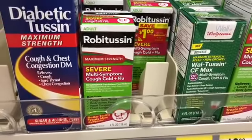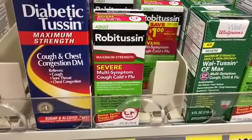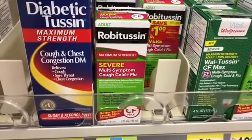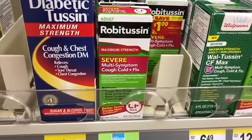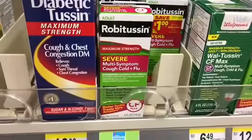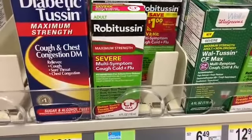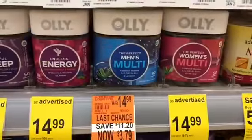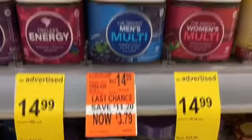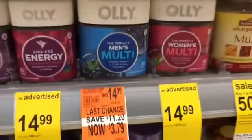Boost here at Walgreens this week is on sale 2 for $14, and when you buy four you're going to get 4,000 points — this is a buy deal so you can use points to pay. Buy four, use two $7 off two coupons from the 1/7 Red Plum, pay $14, get back 4,000 points, and those would be $2.50 each. However, if you're a CVS shopper this is a better deal at CVS — I'll link my CVS video at the end of this video.